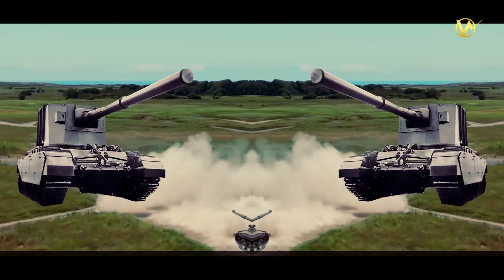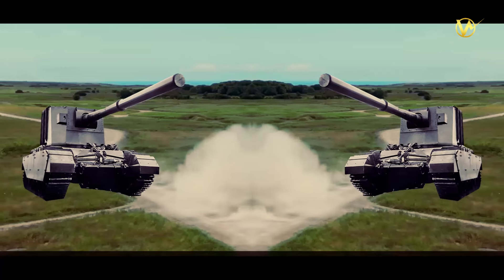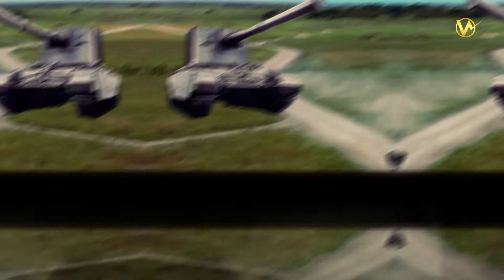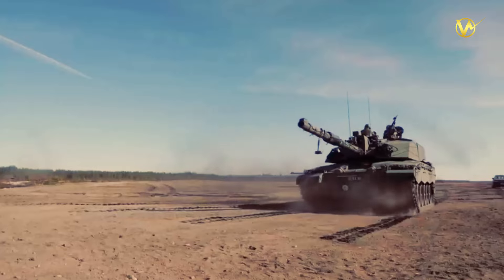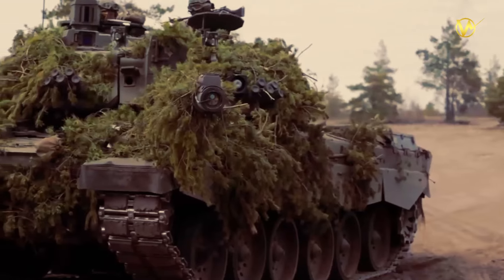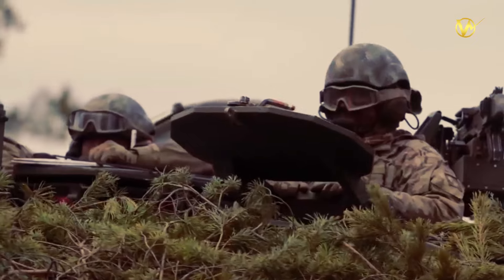The FV4005 never saw active combat, as it was deemed impractical. However, its presence on the military stage served as a deterrent, and its unique design and armament continued to capture the fascination of military enthusiasts and historians alike. The tank stands as a testament to the innovation and ambition of military engineers when the race for technological superiority was at its peak.